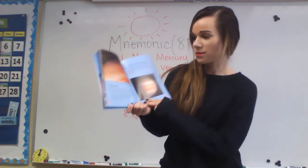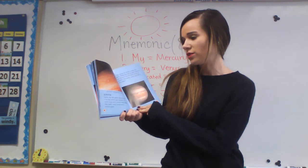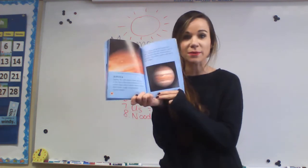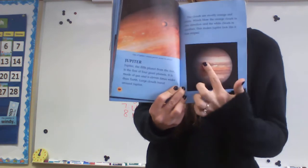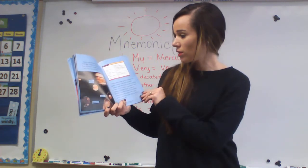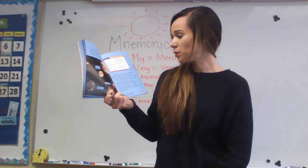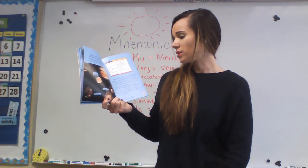Jupiter — one of my favorite planets. Jupiter, the fifth planet from the sun, is the first of four giant planets. It is made of gas and is 11 times wider than Earth. Large clouds travel around Jupiter — mostly orange and white. Winds blow the orange clouds in one direction and the white clouds in another, making Jupiter look like it has stripes. Jupiter has a huge storm that swirls like clouds in a hurricane on Earth. The storm is twice the size of Earth, and astronomers have named it the Great Red Spot. Jupiter also has many moons orbiting it — two of these moons are larger than Mercury, another moon has erupting volcanoes, and two others are ice-covered with oceans of water beneath.